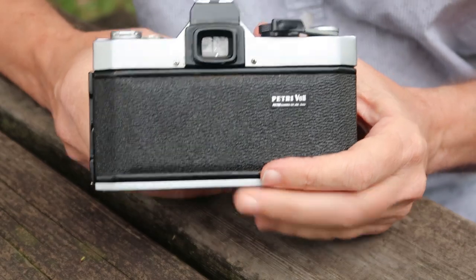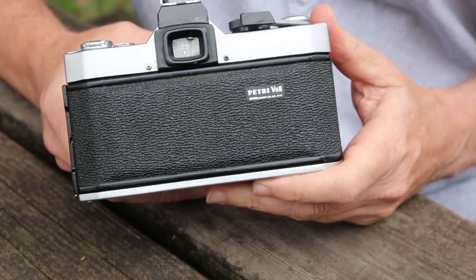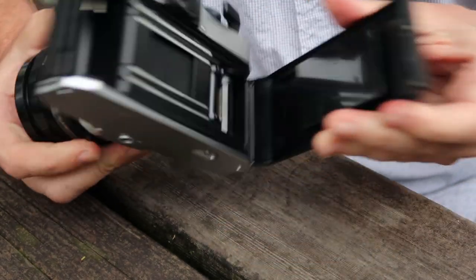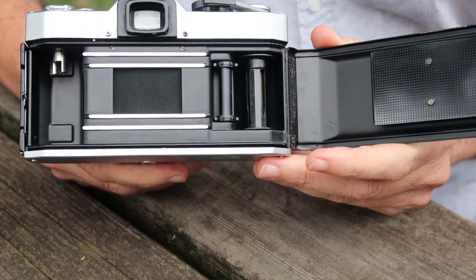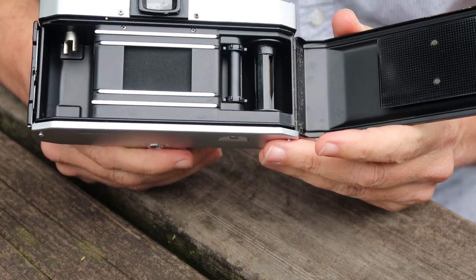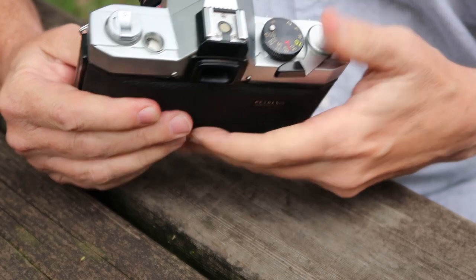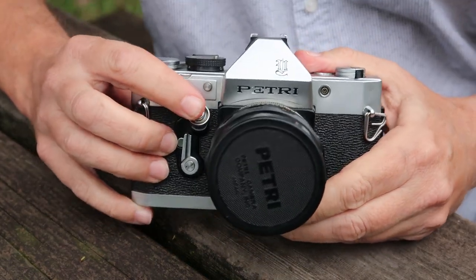Not much else is going on on the back. Over here we have the release for the film door — this latch you have to pull down on the bottom. The Petri V6 features cloth shutter curtains actually made of silk, impregnated with rubber, and they're quite durable. I find these cameras have all kinds of problems, but the shutter curtains usually don't seem to be one of them.